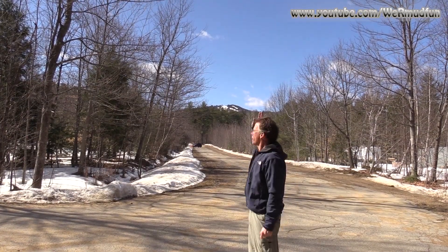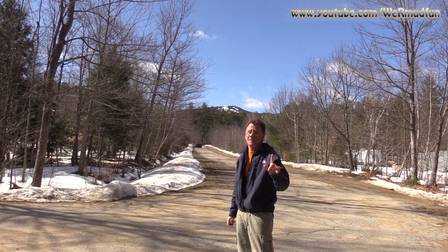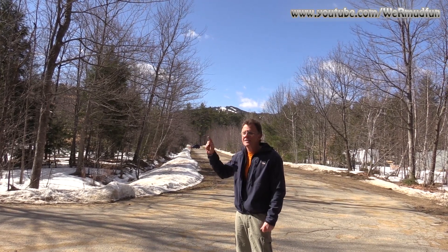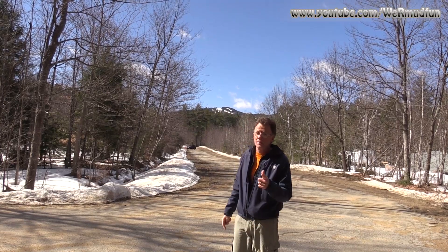We're back down now. As you can see behind me, beautiful blue sky — would have been nice to have that on Hedgehog, but that just wasn't happening today. Cobble is done, another one completed on a list that we're not doing — the Lost Ski Area List. Until our next adventure, the end.